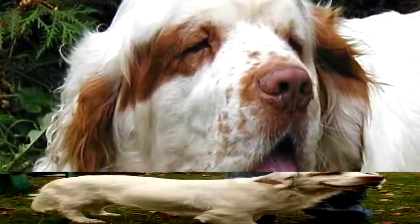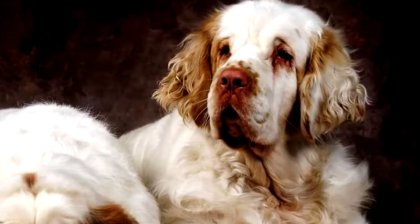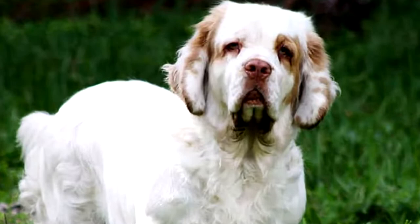The coat of the Clumber Spaniel is also remarkable. It is composed of abundant hair and is above all recognizable by its silky appearance. Its hair forms fringes on the limbs and chest. The Clumber Spaniel is usually white in color, sometimes with brown or orange markings around its muzzle, eyes, and at the base of its tail.